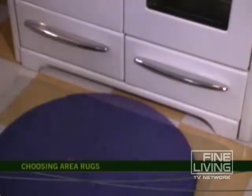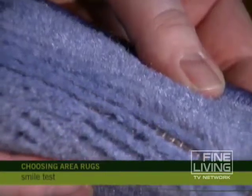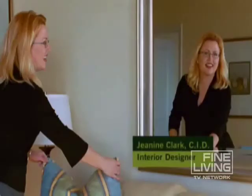Another thing you want to look for with area rugs is the density of the yarn. You want to do what I call the smile test, where you take the carpet itself and fold it in such a way that you can see the backing. The less backing that you can see, the better the quality rug.